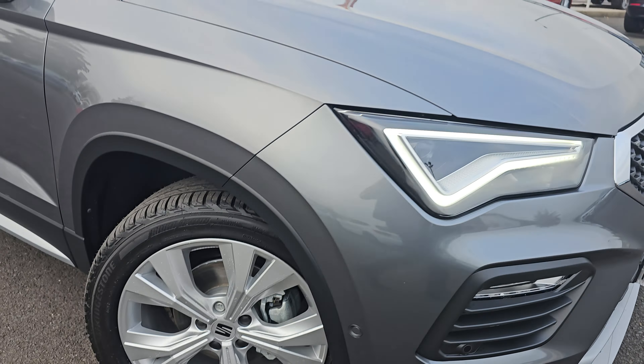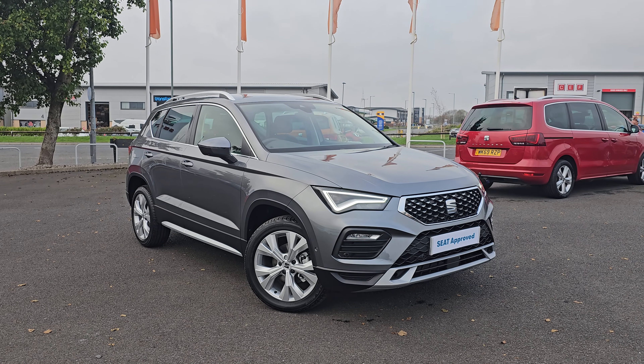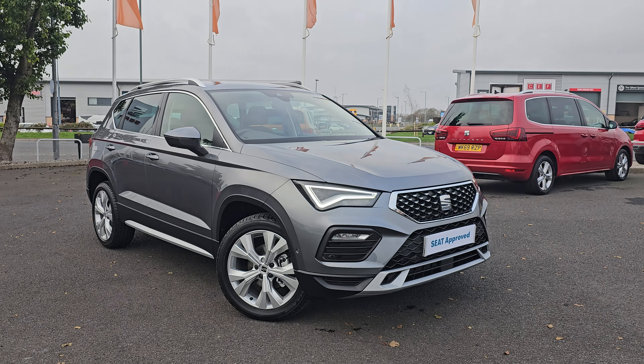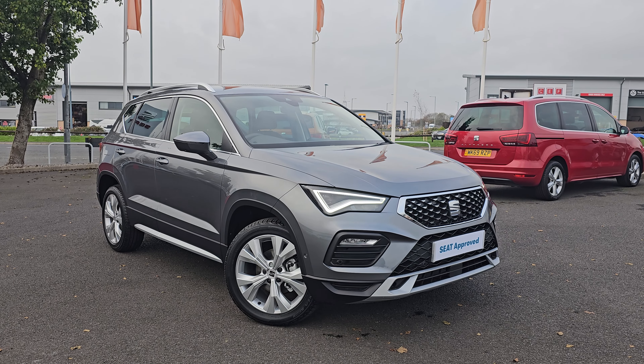Jumping back outside, showing you the last remaining alloy. If you require any further information on this Seat Ateca, don't hesitate to get in contact with our dealership and one of our sales team can provide you a personalised video. Thank you for your time and we hope to hear from you soon here at Blackpool Seat.